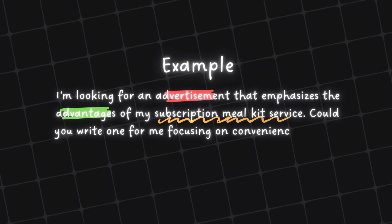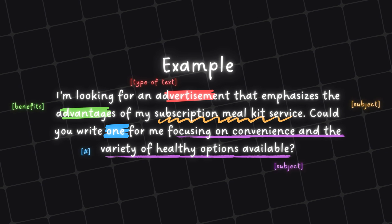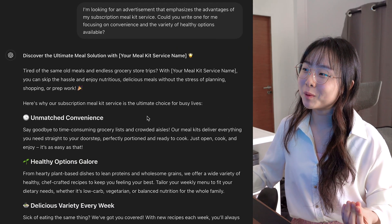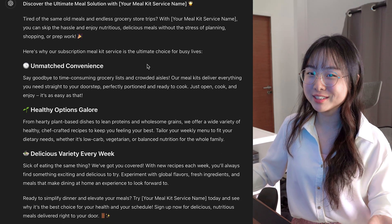Another example would be: "I'm looking for an advertisement that emphasizes the advantages of my subscription meal kit service. Could you write one for me focusing on convenience and the variety of healthy options available?" And you see that in this example, ChatGPT even makes the tone a lot more casual and friendly for the advertisement. This formula is perfect for generating targeted copy that communicates the value of your products or services, making it easier to engage your audience effectively.